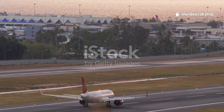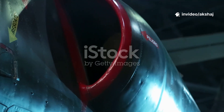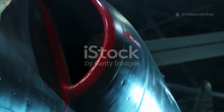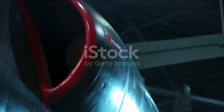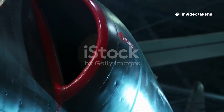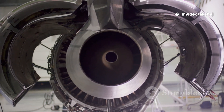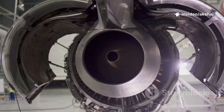Every second, a single jet engine swallows more air than you breathe in an entire day. That air is squeezed to pressures 40 times greater than the atmosphere and heated beyond 1,500 degrees Celsius — hotter than volcanic lava. It's then blasted out at nearly the speed of sound, enough thrust to lift hundreds of tons of metal into the sky.